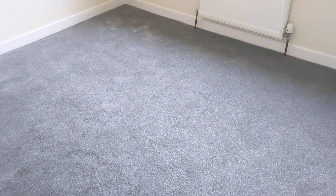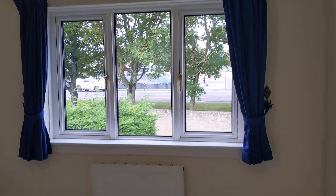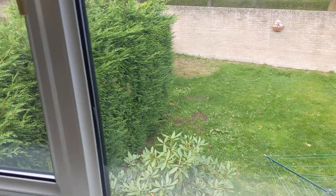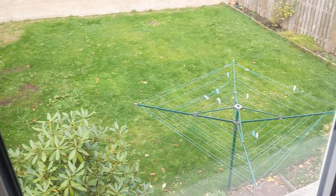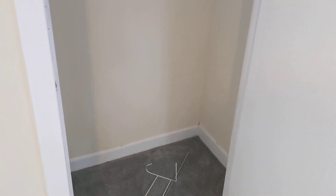We've got another bedroom at the back of the property with more storage in here. This one looks out onto the private garden as well, which is nice. And you've got plenty of storage as well.